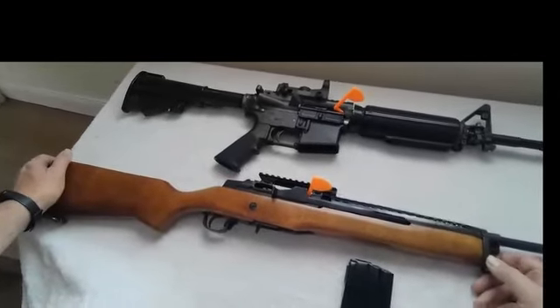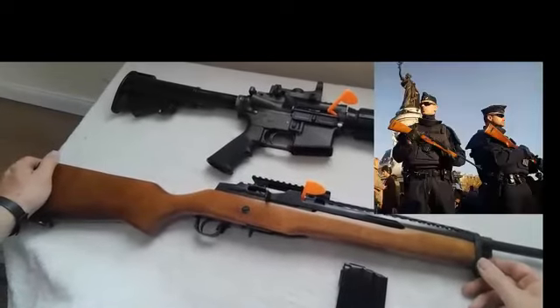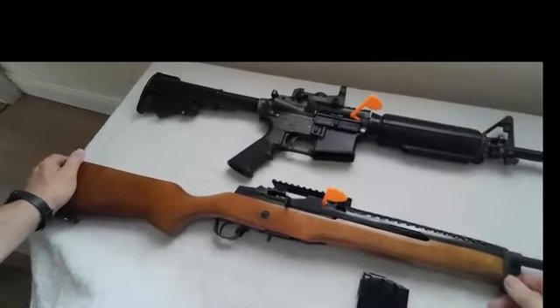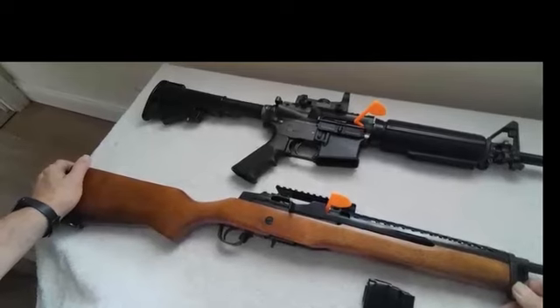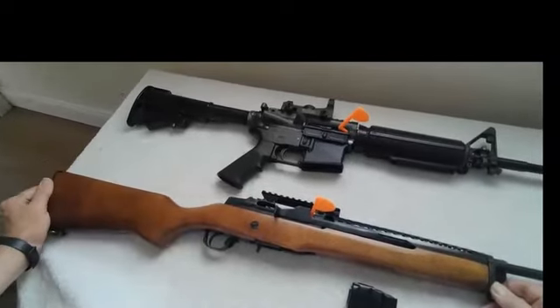The French Gendarmerie's Mousqueton AMD was also a select-fire model, with the fire selector on the receiver.